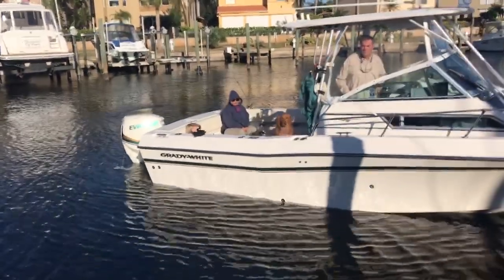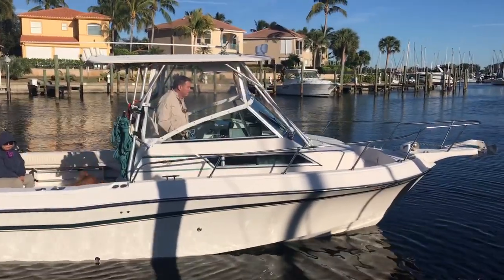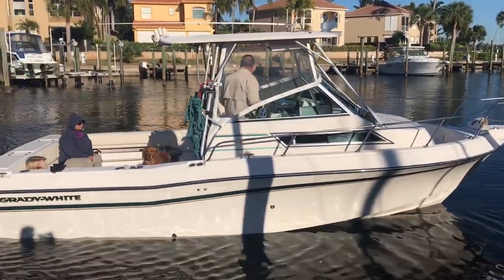Hey, good afternoon everyone. The boat we're going to be showing you today is a 23 Grady Gulfstream. Absolutely beautiful.